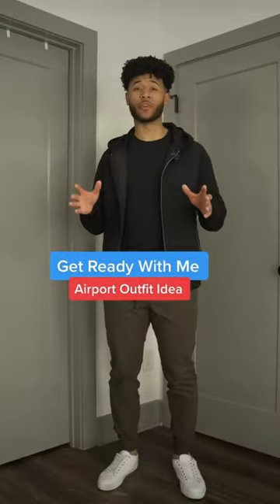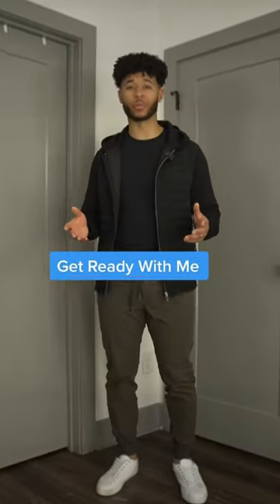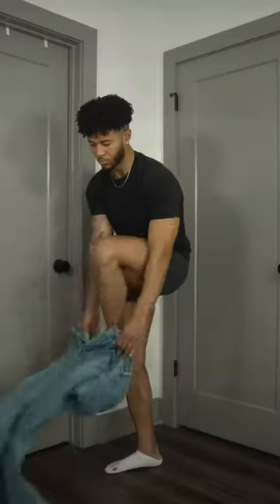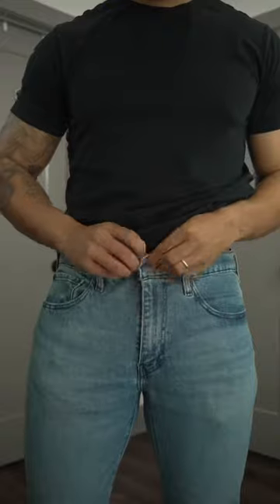There's one easy and smooth outfit that any man can wear to the airport. First, we're going to start with some Levi 502s that are slim straight. This particular fit with Levi is really good to wear with your elevated and dressy outfits.